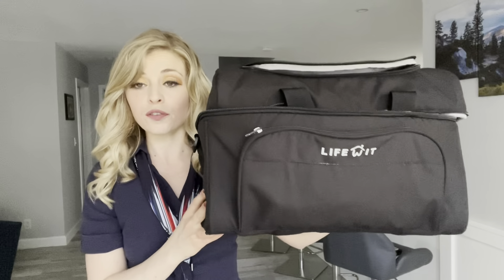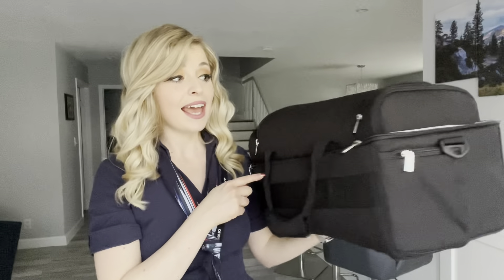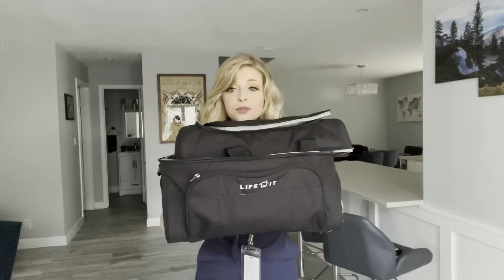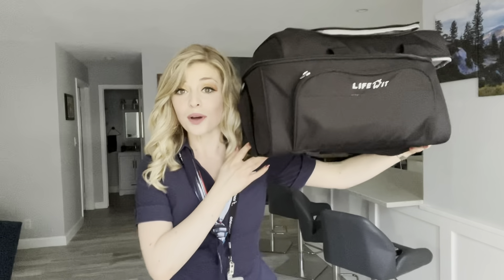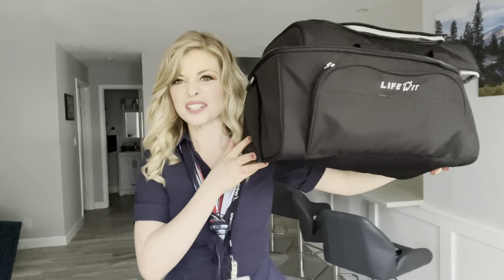This is the LifeWit bag. You've definitely seen it on my channel before. As you can see, it's a pretty big bag. It is about 10 inches in width, 15 inches in length, and then another 10 inches in height. So it is a big bag — comparing it to my face and my body, you can tell it's big.